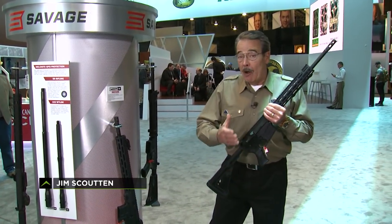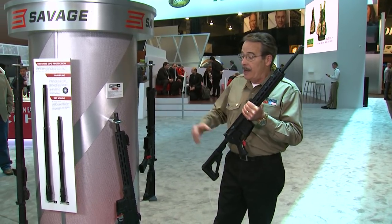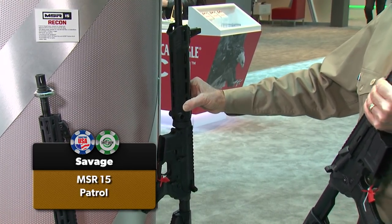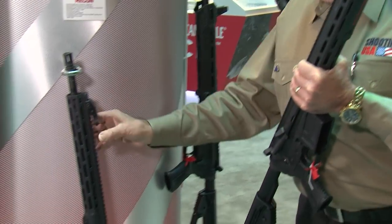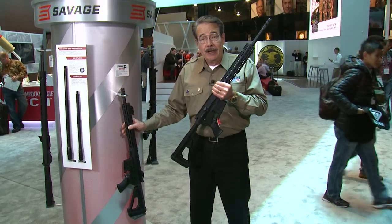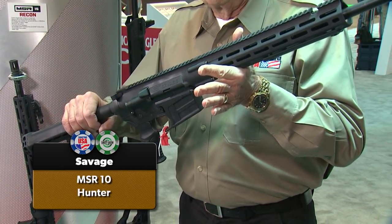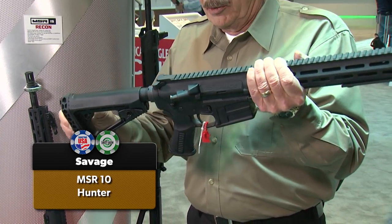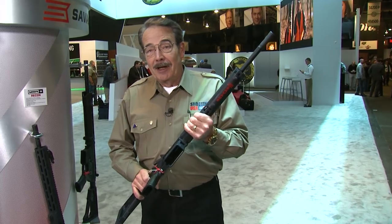Big news from Savage Arms — already well known for high-accuracy bolt guns and semi-auto rimfire guns, here comes the entire line of Savage MSRs. Modern sporting rifles: the Patrol with a Blackhawk-supplied forend retailing around $880; the Recon version with M-LOK forend and full Picatinny rail, chambered in .223 as the MSR 15; and the big dog, the MSR 10, chambered in .308 or 6.5 Creedmoor wearing an adjustable Blackhawk stock and specialized Blackhawk grip.